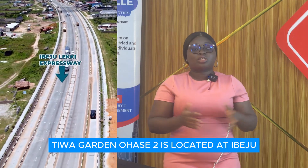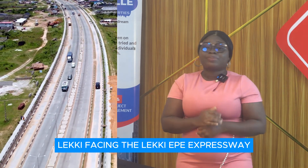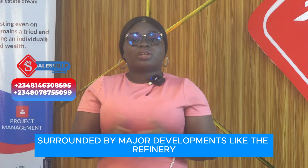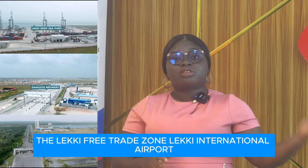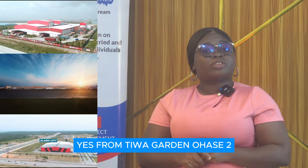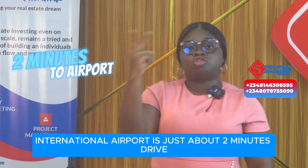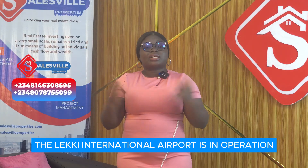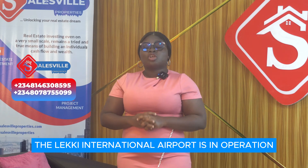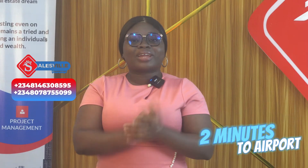Tiwa Garden Phase 2 is located at Ibeju-Leki, facing the Leki-Epe Expressway, surrounded by major developments like the Dangote Refinery, Dangote Fertilizer, the Leki Free Trade Zone, and Leki International Airport. From Tiwa Garden Phase 2 to the Leki International Airport is just about a two-minute drive. By the time the Leki International Airport is in operation, you will be driving just two minutes to the airport and catching your flight on time.